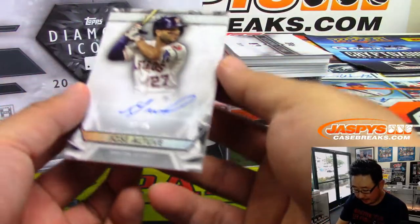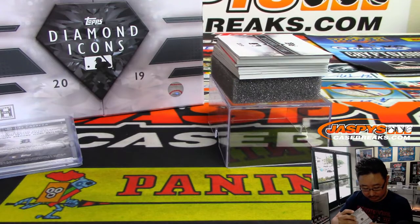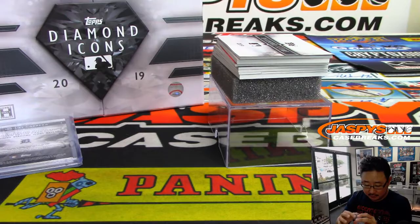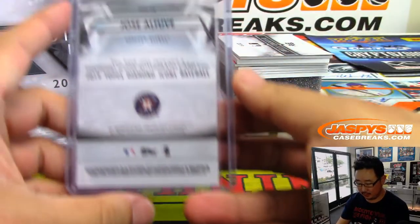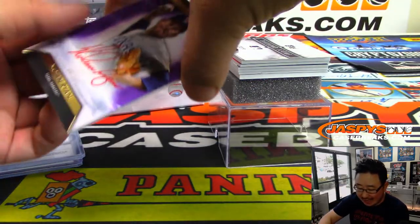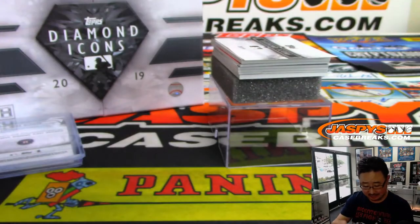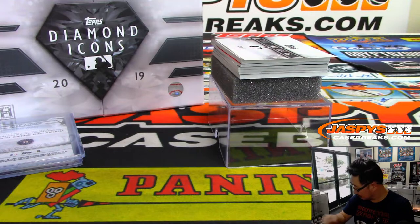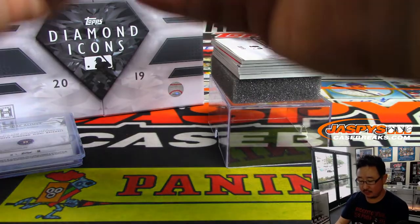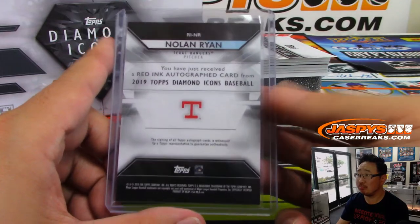We got Jose Altuve, 22 out of 25. And we got a Red Ink Autograph — Nolan Ryan, five out of ten. Rangers edition.